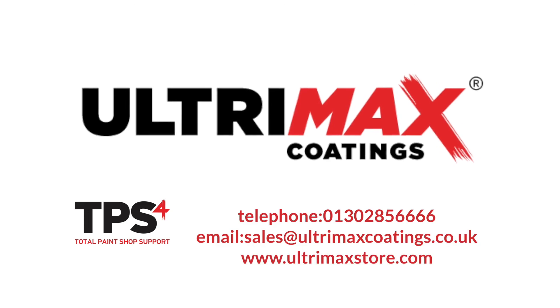I hope you find this information helpful. If you're still not sure which product is right for you, give the Ultramax Total Paint Shop support team a call. We'll be happy to help.